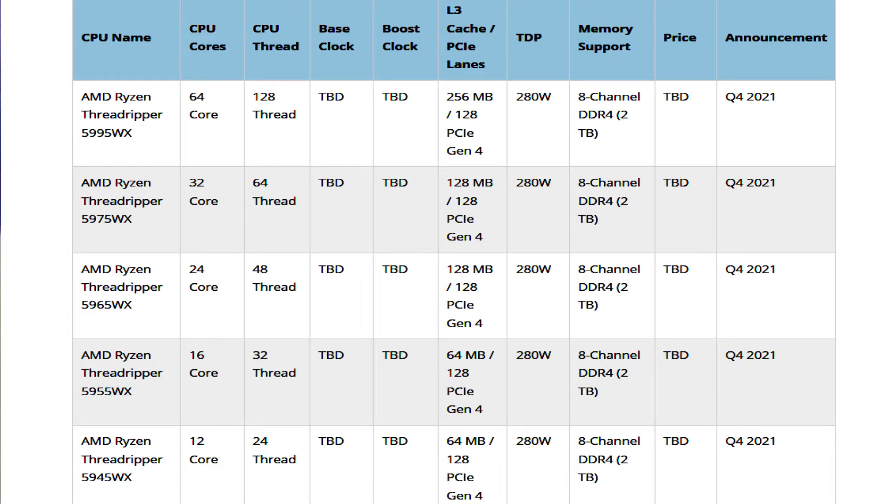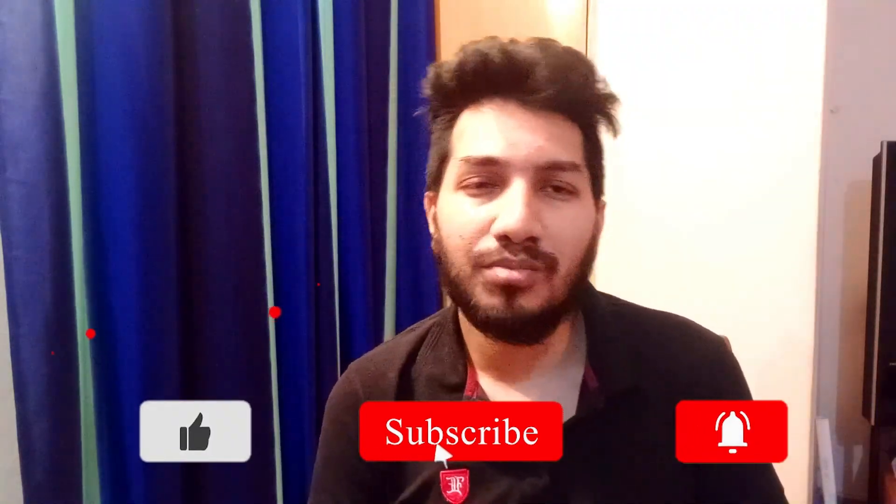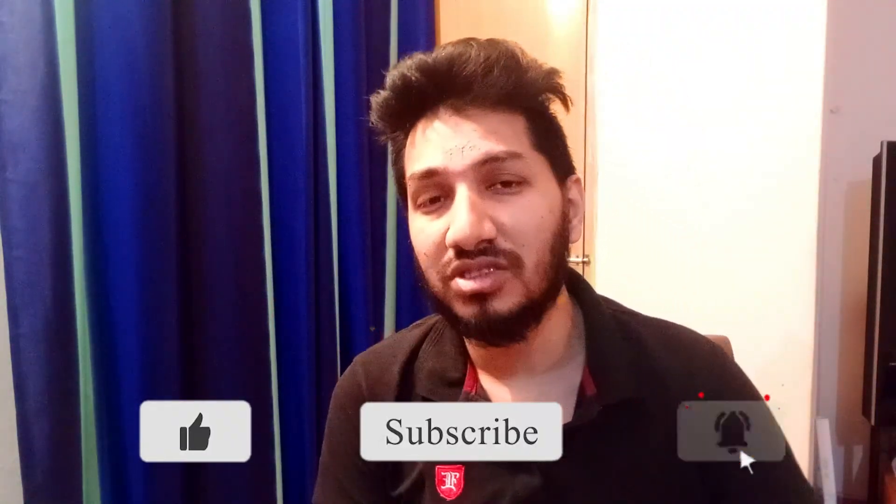AMD will be launching its standard HEDT SKUs later this year in November, but the workstation parts may end up being pushed to the first half of 2022, considering the Threadripper Pro lineup recently entered the DIY segment. That's it for now — if you like this video, please subscribe and press the bell icon for future notifications. Thanks for watching.